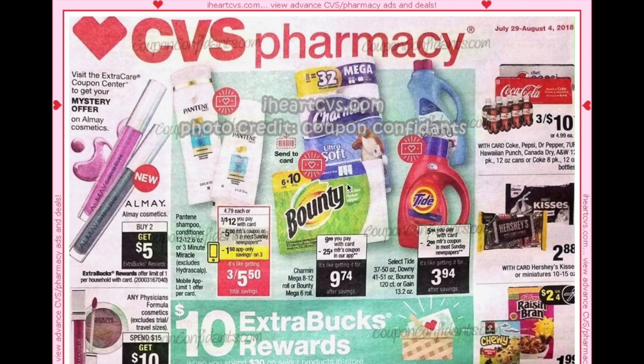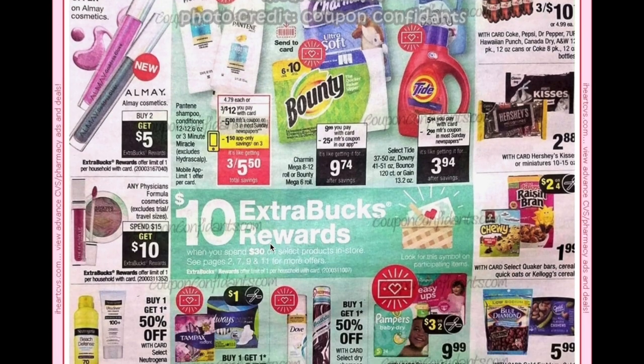Elmay cosmetics are going to be buy two get a $5 ECB with a limit of one, and we are set to get a mystery offer — either $3 or $4 off one. We have our new weekly deal: spend $30 get a $10 ECB.